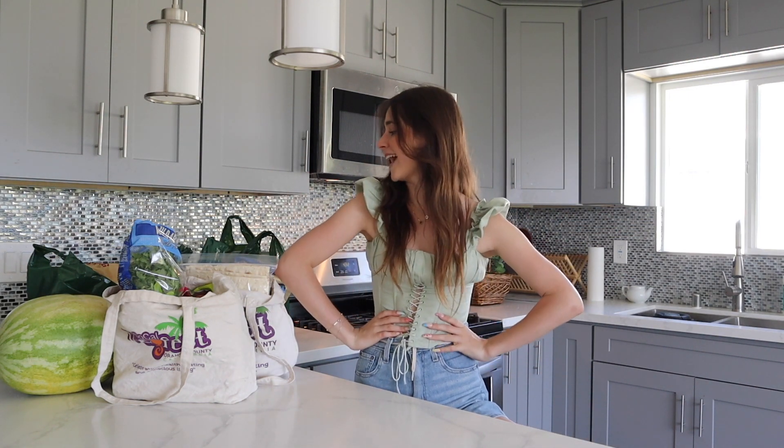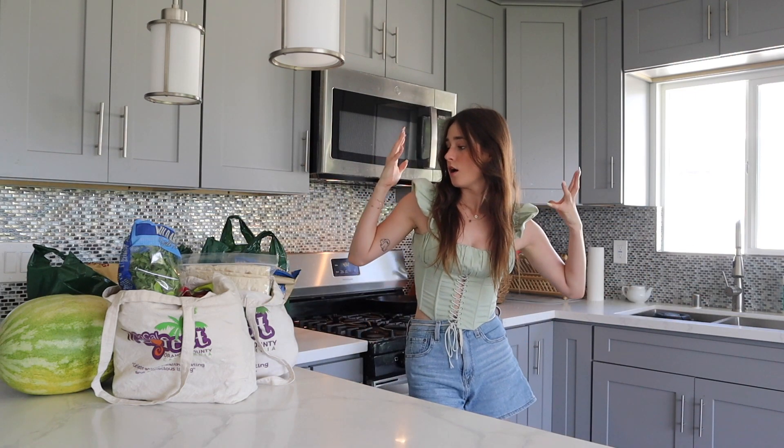If you're new to my channel, hello, my name is Ashley. I am now 20 years old, which is weird. I'm a vegan and I live in Los Angeles, and this is a grocery haul of mine. Let's get started.